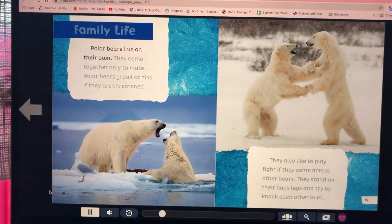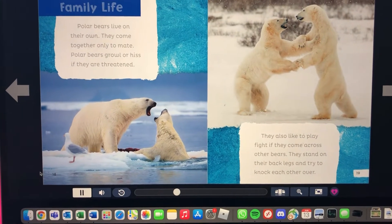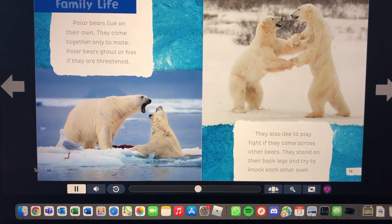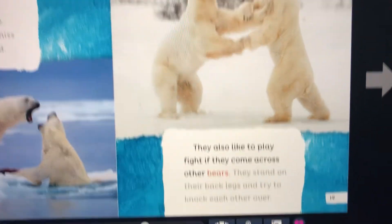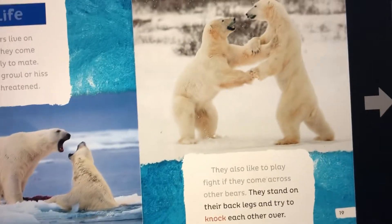Family life: polar bears live on their own and come together only to mate. They growl or hiss if threatened. They also like to play fight — if they come across other bears, they stand on their back legs and try to knock each other over.